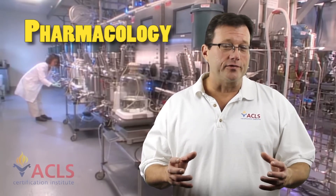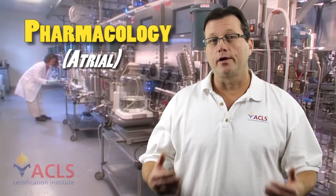Hi, I'm Mark from ACLS Certification Institute and in today's video we're talking about pharmacology — ACLS pharmacology — with an emphasis on atrial arrhythmias and the medications that we use to treat atrial arrhythmias.